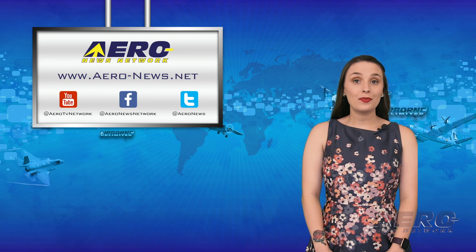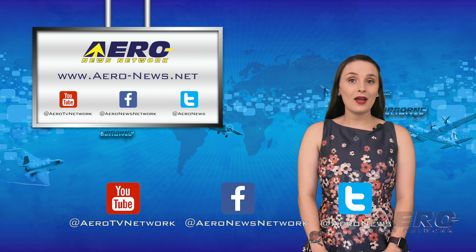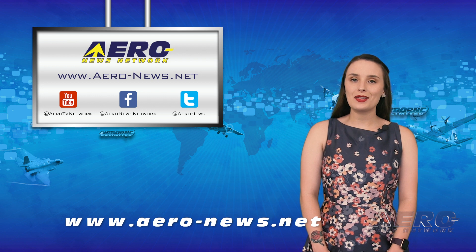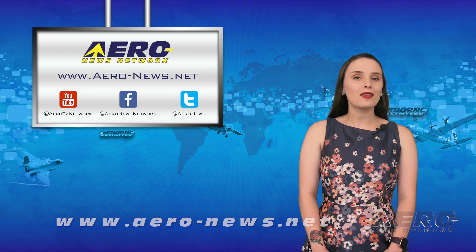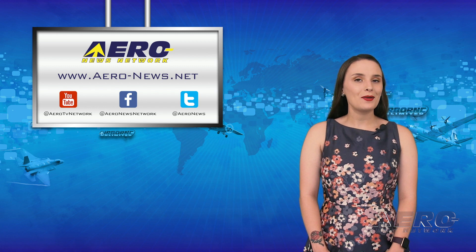And that wraps up our week, everyone. Thanks for tuning in. Don't forget to click the subscribe button and to check us out on Facebook and on Twitter. Head over to aero-news.net this weekend if you want to stay up to date on the latest aviation and aerospace news. I'll see all of you right back here Monday.